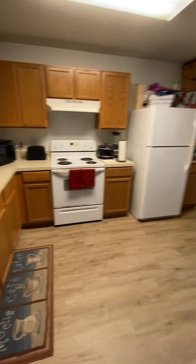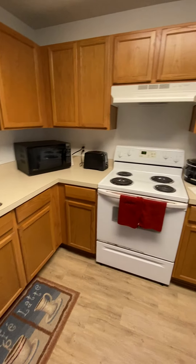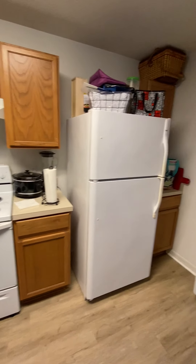We've got older appliances in here — old white Whirlpools — but they look to be nice and clean, like they took care of them pretty well.